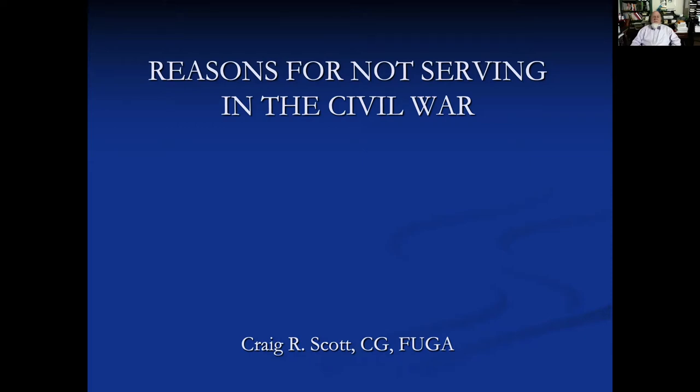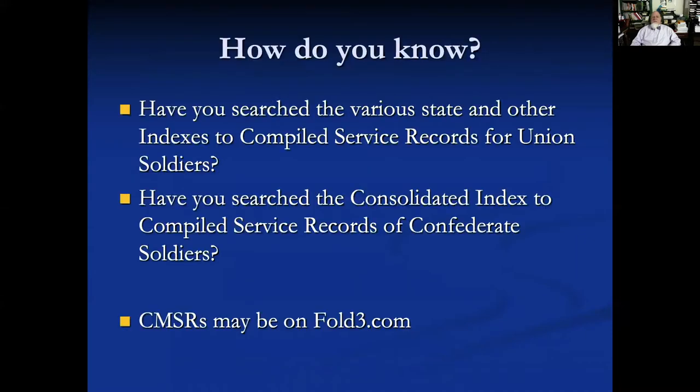There are a lot of reasons for why someone might not serve in the Civil War, but there's always the possibility that you haven't looked far enough to be sure that your person actually didn't serve. And because some people could fight on both sides, you've got to look on both sides regardless. You'll need to search the indexes to compiled service records for Union soldiers state by state, or look in the index on Fold3, or search for the consolidated index to compiled service records for Confederate soldiers.